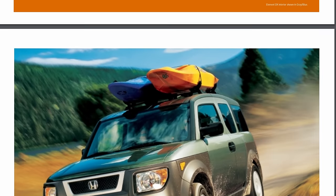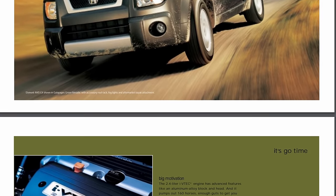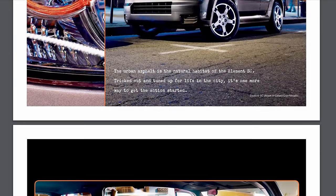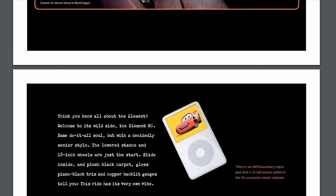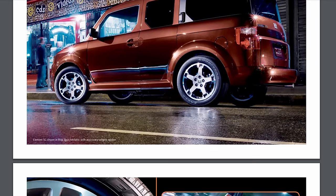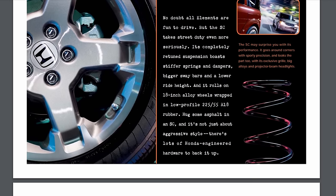Initially the Element was offered in DX and EX trims. In 2005, DX was replaced by LX. In 2006, EXP offered a fully painted vehicle. In 2007 came the refresh, offering a six-horsepower boost and a five-speed auto replacing the four-speed. The grille was reworked, and the new front-wheel-drive-only SC trim had a unique bumper and grille, lowered suspension, 18-inch wheels, projector headlamps, tribal print fabric, and a non-removable center console.